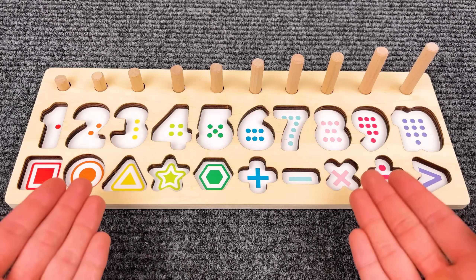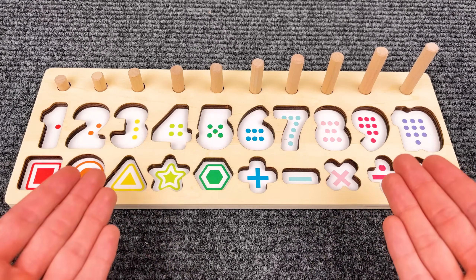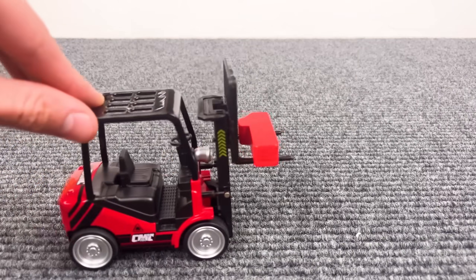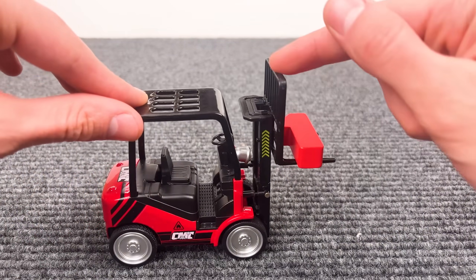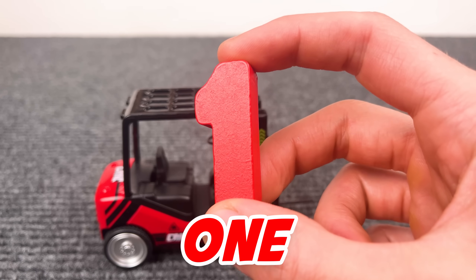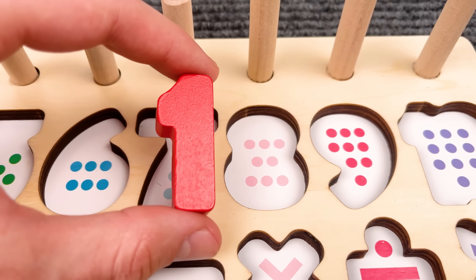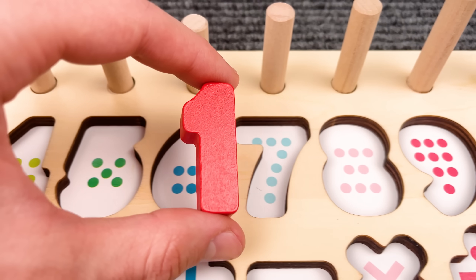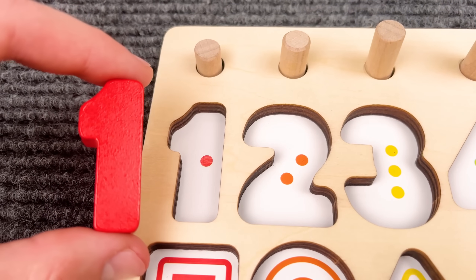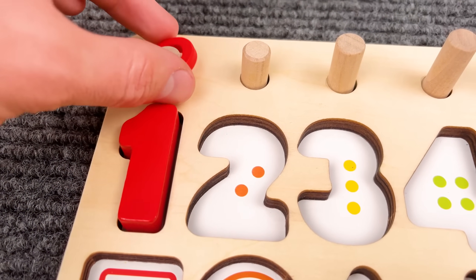Oh no, where are all my numbers and shapes? Can you help me find them? What is that? It's number one! Great job. Where should I put it? Yeah, that fits perfect — number one!